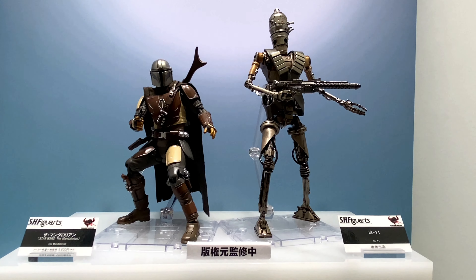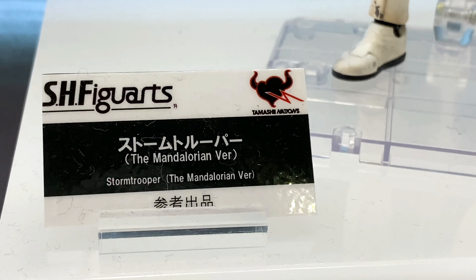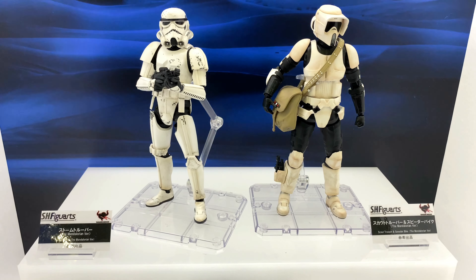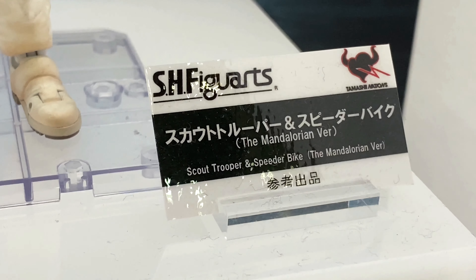I highly recommend it. Like, even that robot there, IG — he doesn't look so cool just looking at him, but at the end he was so cool, he was awesome. And yeah, so many good characters. I hope next they bring out some of that character as a figure, that would be awesome.